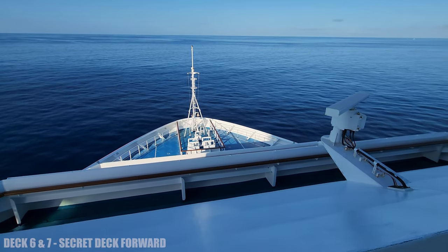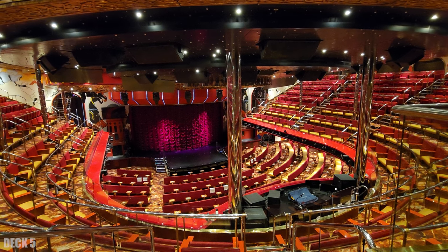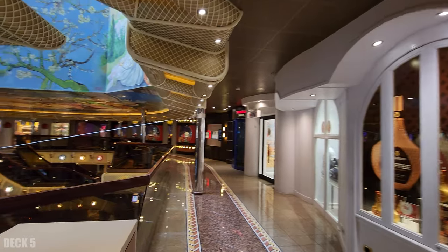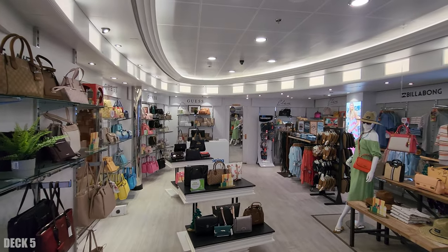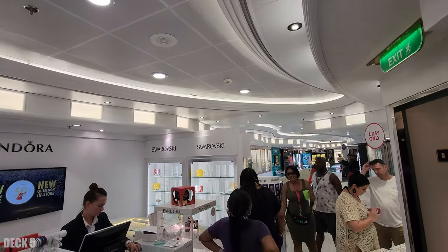We're going to head back inside on deck 5. This is the theater at the front of the ship — you can access this theater on decks 3, 4, and 5. Right outside of the theater you're going to find the atrium, a three-level atrium, with elevator lobbies that go all the way up. Around the atrium you'll find lots of shops and also the sports bar.